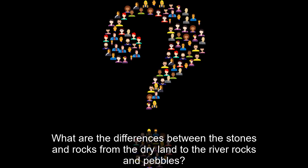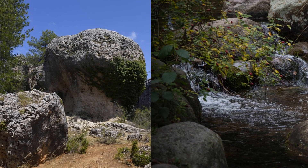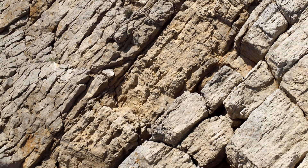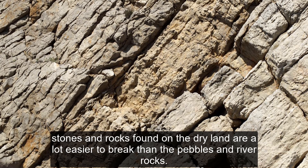What are the differences between the stones and rocks from the dry land and the river rocks and pebbles? Stones and rocks found on the dry land are mostly rough, while pebbles and river rocks have smooth surfaces. Another common difference is that stones and rocks found on the dry land are a lot easier to break than the pebbles and river rocks.